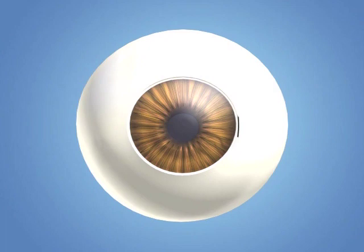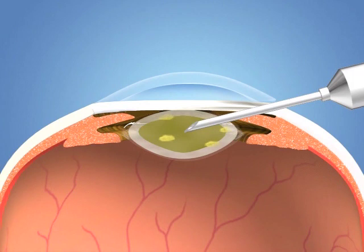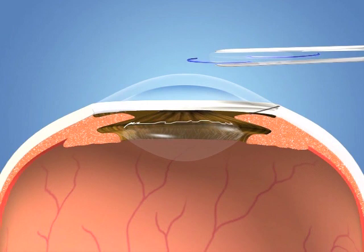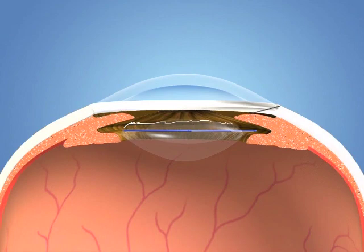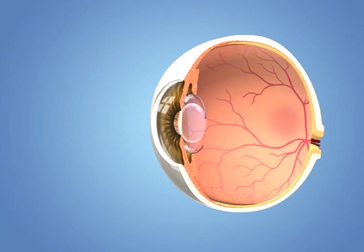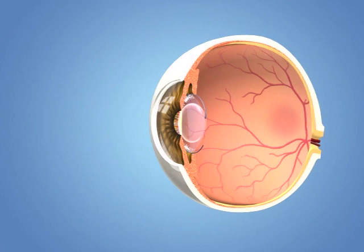Usually with cataract surgery, a small incision is made in the eye. The front portion of the thin outer covering of the lens is opened to allow removal of the cataract inside. The cataract is gently broken up and vacuumed out. Then a folded lens implant is inserted through the small incision and into the capsule where it unfolds and permanently takes the place of the clouded natural lens. With the cataract removed, the new lens implant clearly focuses light rays onto the retina. The power of the lens implant is selected for your individual eye.